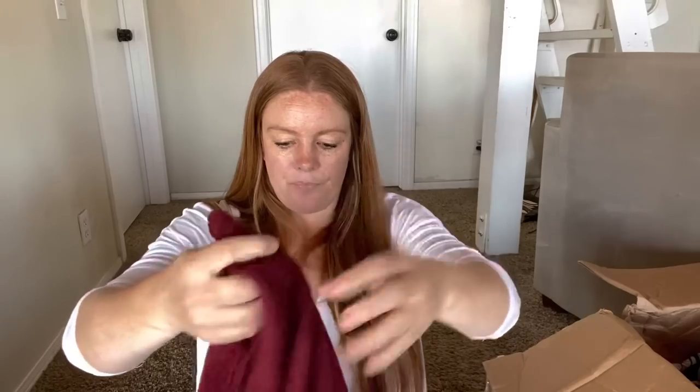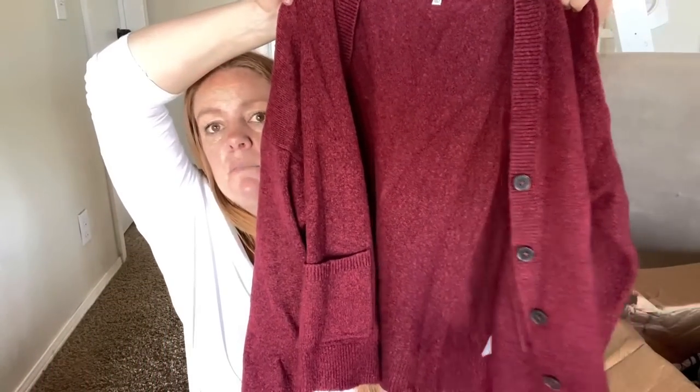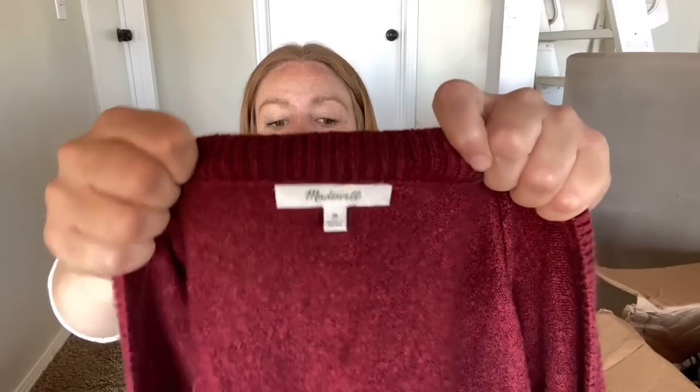Madewell - this is not something I would necessarily pick up, but if it's in decent shape, this is a good little fall item - a cardigan, button front, size medium. That'll look nice on the mannequin, it's a good fall item. Probably $20 to $25 for that.